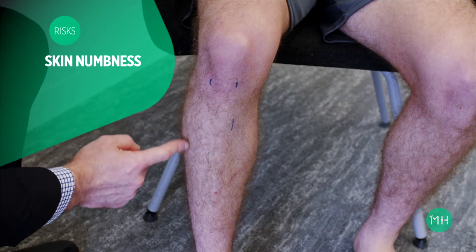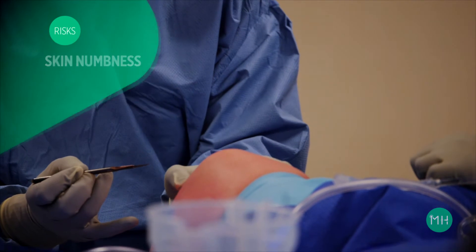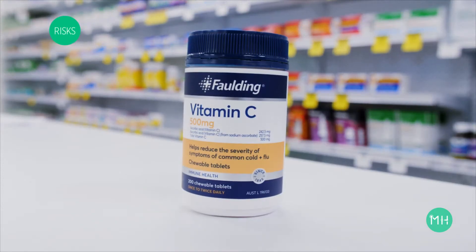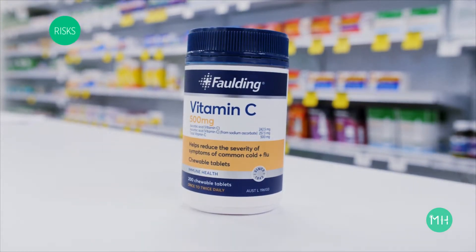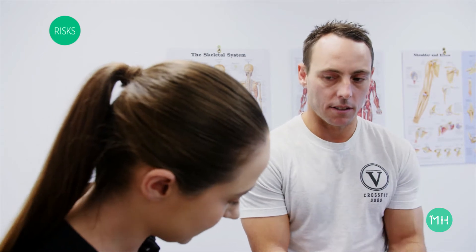It is not uncommon for patients to have a numb patch of skin on the outside of their leg. This is due to very small nerves — about the size of a human hair — being cut through when the skin incision is made on your leg. This will cause no functional problems but it may feel unusual. It can improve significantly over a six-month period, and taking 500 milligrams of vitamin C twice a day for three months will assist recovery. In some patients, the decreased sensation can be permanent.